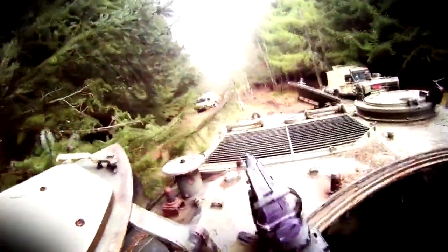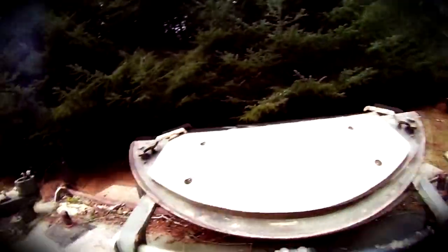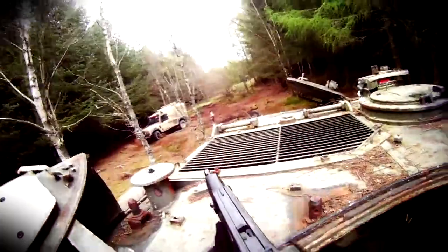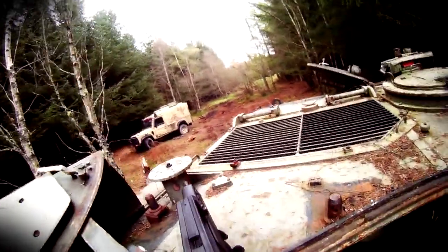As we move further along the fire break you can see the two Snatch Land Rovers — the one closest to us is the one we retrieved the toolkit from. As we reach the end of the fire break we are now starting to push into territory which could very well be held by the enemy.